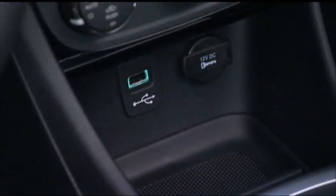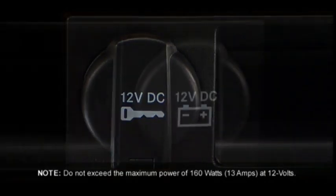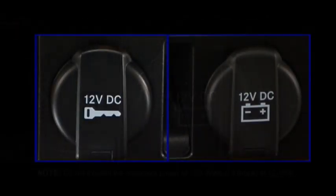Your vehicle may be equipped with one or more 12-volt power outlets. Some can only be used when the ignition is in the on position, while some are powered directly by the battery and can be used any time. Remember though, excessive use of this outlet can drain the vehicle's battery. The power outlets can be used to power cell phones, electronics, and other low power devices.